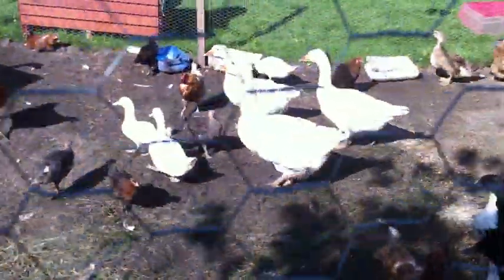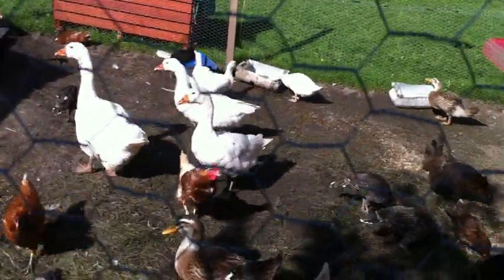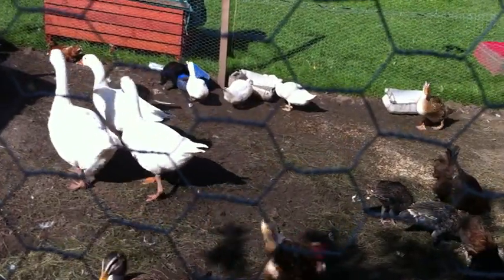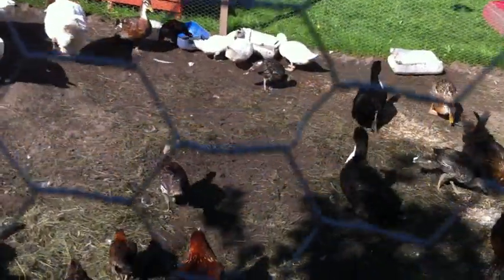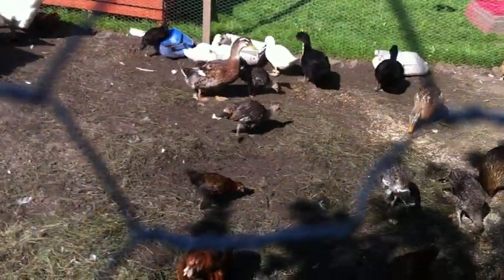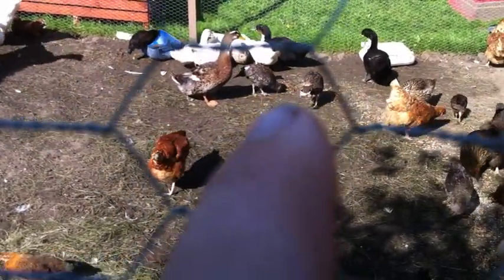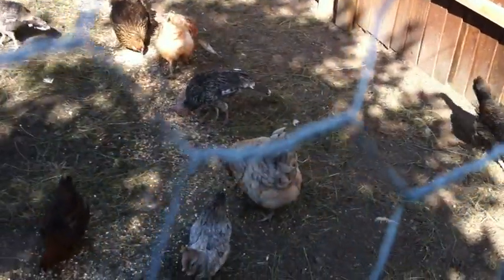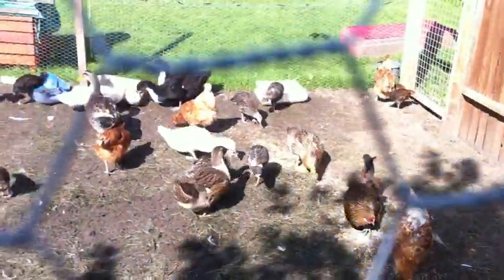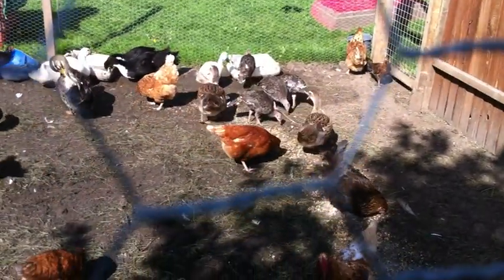We've come to the main pen. We've now got some geese. There's three white ducks at the back there - they're white Campbells. And just coming into shot, there in front of the ducks, there's two turkeys. There's another two somewhere - look, there they are, all together in the middle at the back.